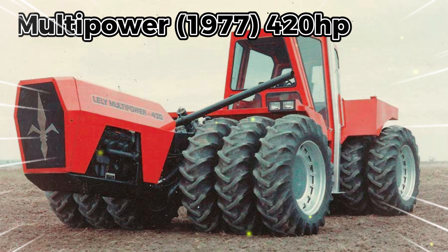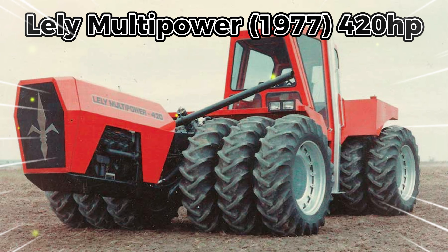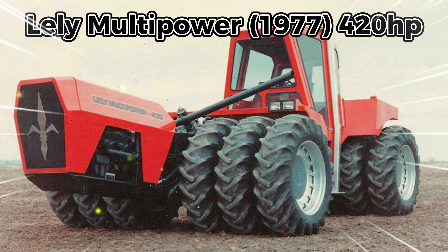The fourth is the Lely Multi-Power. A big tractor sector in the 1970s was the Dutch machinery manufacturer Lely. Its Multi-Power 420 tractor was built in 1977 at its factory in Texas and was designed mainly for the North American market. It used pivot steering and the 420 horsepower output was produced by the 210 horsepower engines.